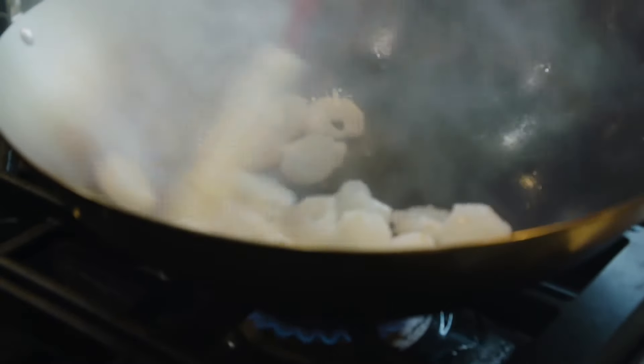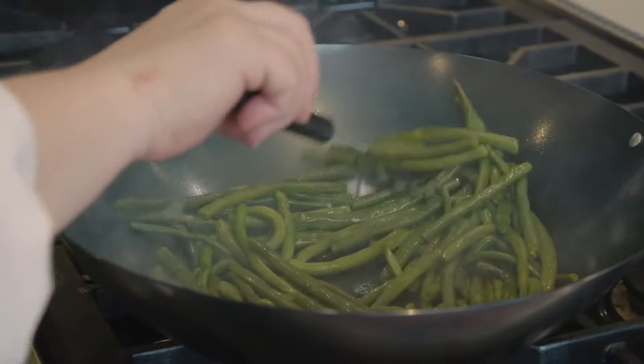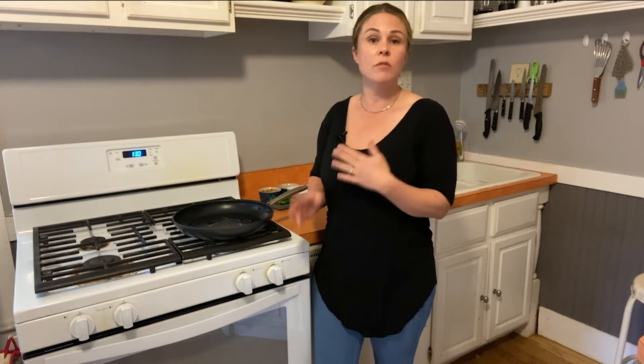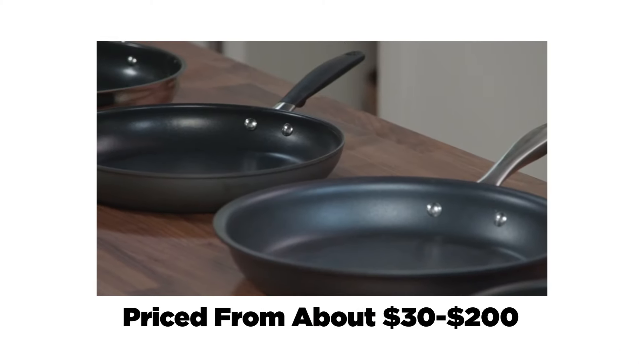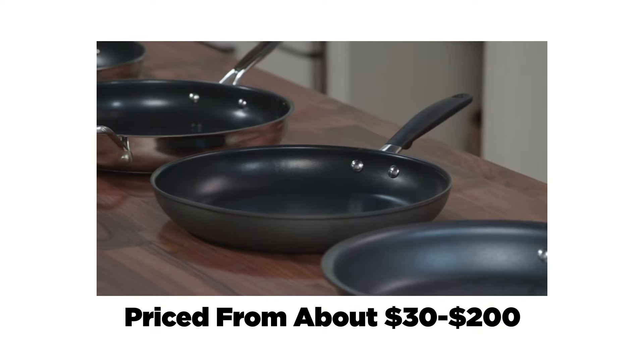So if you see your oil smoking, you know the pan is getting too hot — and that is a big difference between a non-stick skillet and a wok. Woks can get super hot and they're still safe. They're not going to off-gas. That's definitely a pro for woks. You have to be a little more cautious with non-stick skillets. We tested 10 12-inch non-stick skillets priced from about $30 all the way up to $200.